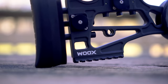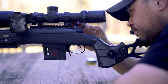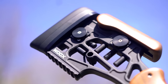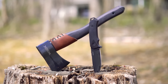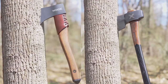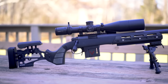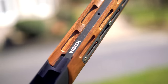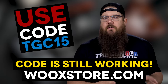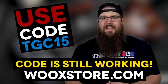Wooks makes high performance outdoor gear with class. Whether you're in need of a chassis like the Furiosa which merges beauty and functionality, or a blade dripping with style made from rock 62 steel, or maybe you need to do some serious chopping with one of their axes. Wooks offers some of the best crafted outdoor gear in the world. Use promo code TGC15 to get 15% off your order from today until May 31st over at WooksStore.com.